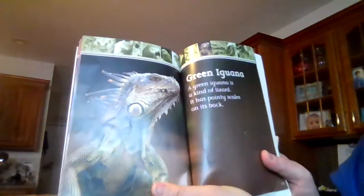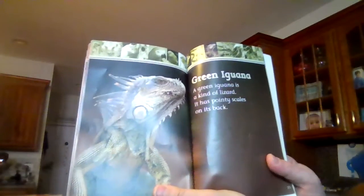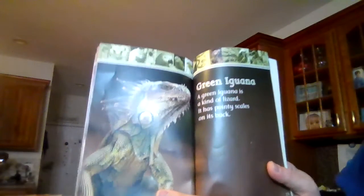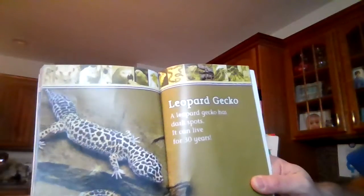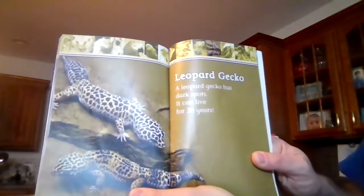Green iguana. A green iguana is a kind of lizard. It has pointy scales on its back. Leopard gecko. A leopard gecko has dark spots. It can live for 30 years.